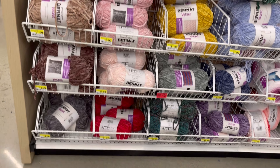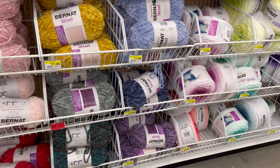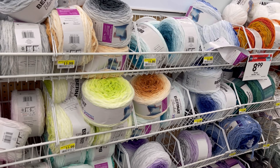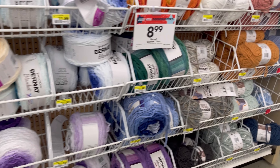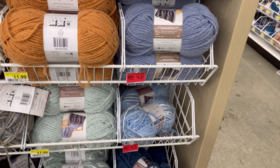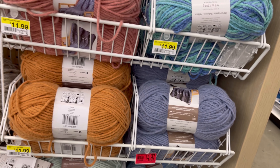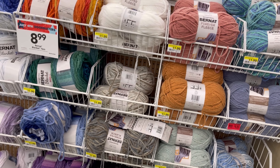Look at this right there — the red tag. It was on clearance, not on sale, on clearance. This Bernat for $8.99. That one right there was for $5. But I said no — I have a bunch of that yarn, I don't need it.